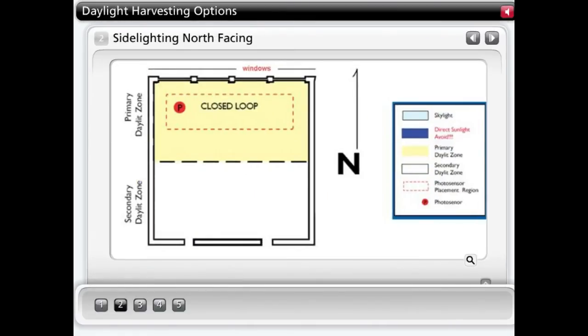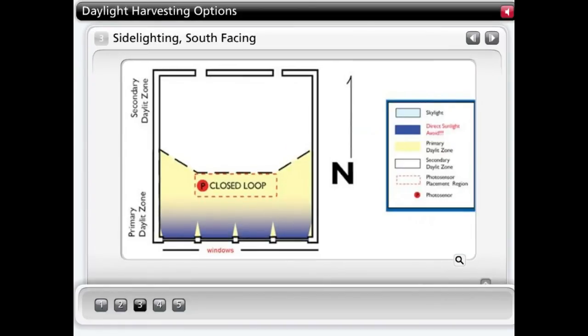North-facing applications are the simplest in which to place photosensors, as they are not exposed to direct sunlight. The sensors can be placed in a broad region, usually 6 to 12 feet from the window. In a space with a south-facing exposure, photosensor placement should be towards the north side of the primary daylight zone, far enough from windows to avoid direct sunlight. Discover if sunlight is blocked by a window treatment or awning.